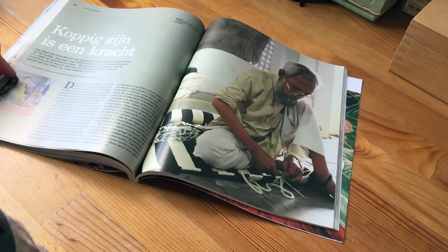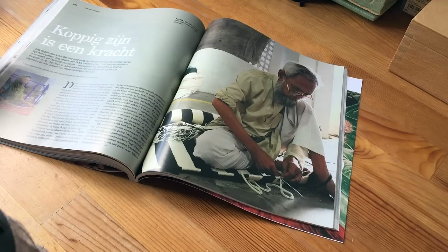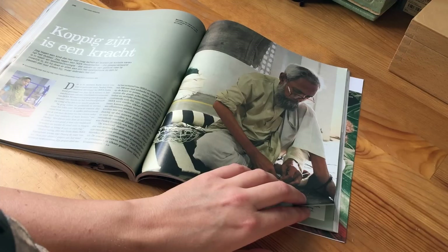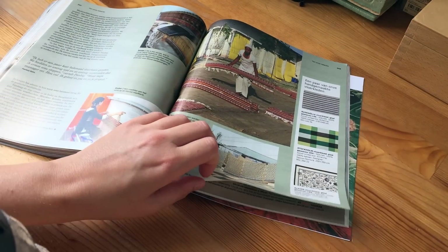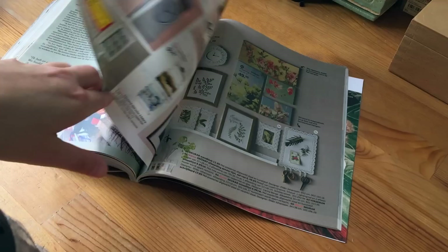I do hope that IKEA pays all the people that work for them a reasonable amount of money. This looks like some girl in India or Pakistan. Let's just hope they get paid enough. It's IKEA and India, indeed — India and Bangladesh. Bangladesh and India are known for companies not paying enough money and treating people badly. And it's not good.